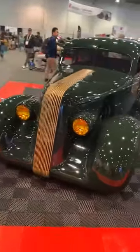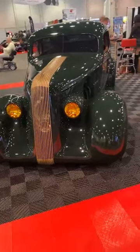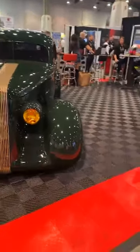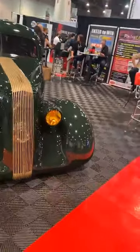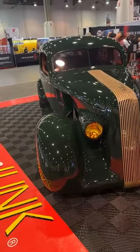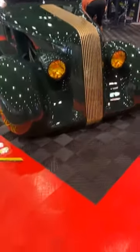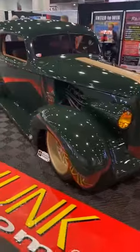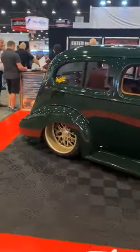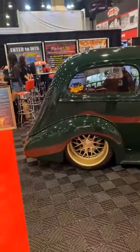So this started out as a field car — it was sitting on a farm outside of Knoxville, Tennessee. The idea was that Glenn wanted to do a high-level build and enter the Detroit Autorama Riddler Award competition. For that, you need a creative concept, you need a story. East Tennessee is noted for running moonshine — that's where NASCAR got its start — so the idea was that this would be a modern-day rendition of a moonshine car.